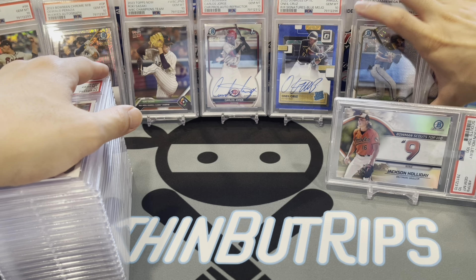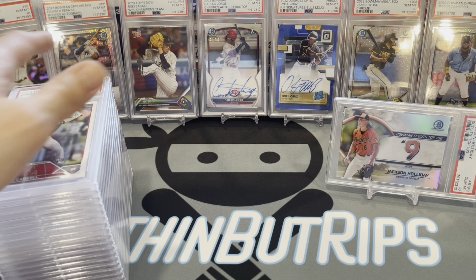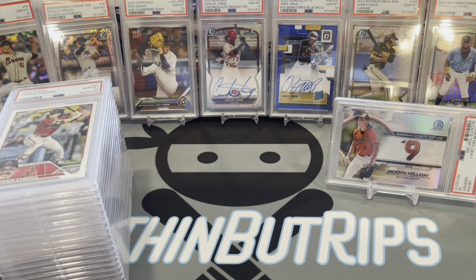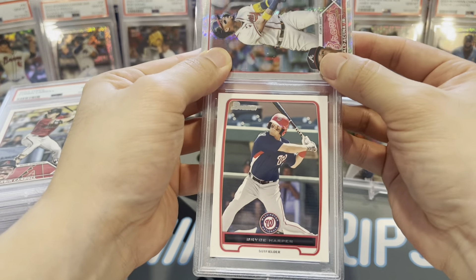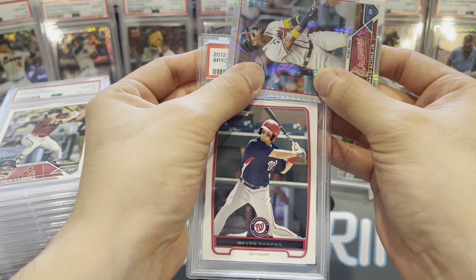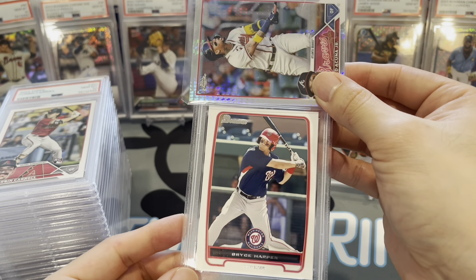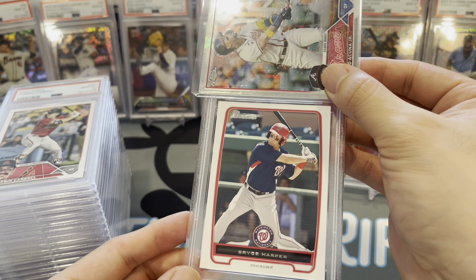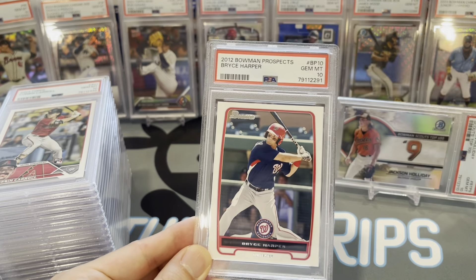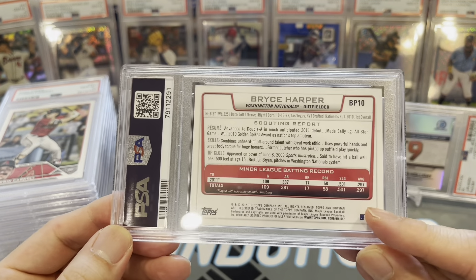Six cards remaining. Bryce Harper — his prospect card from 2012 Bowman. I thought this was a pretty cool card — probably guessed a 9. Would be stoked for a 10 — and we got a 10! Bryce Harper, gem mint 10. That's a sweet card, very happy about that one.